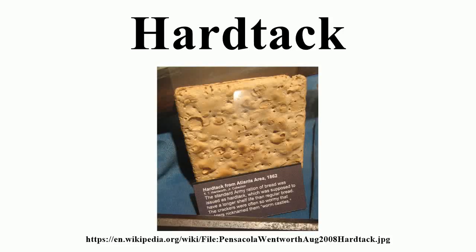Hardtack is a simple type of cracker or biscuit, made from flour, water, and sometimes salt. Inexpensive and long-lasting, it was and is used for sustenance in the absence of perishable foods, commonly during long sea voyages and military campaigns.